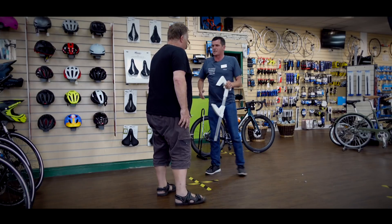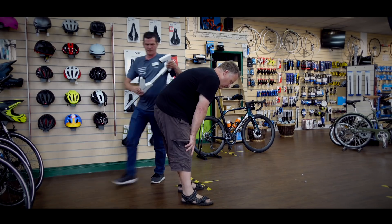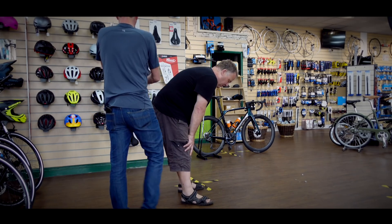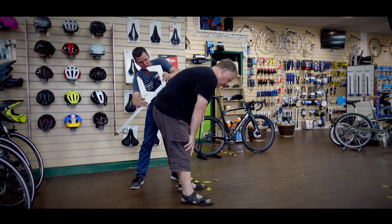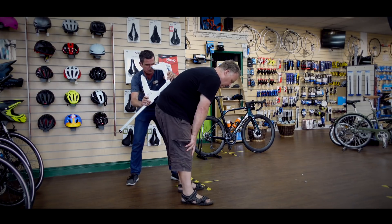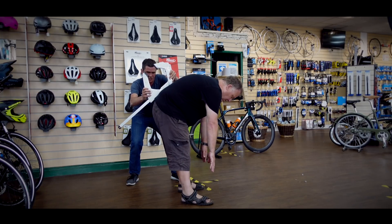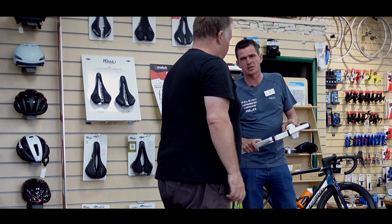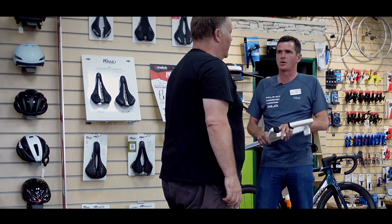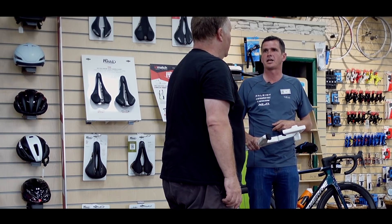The last measurement is your angle. Get comfortable, feet fairly close together, and bend forward. This measures your angle to work out the rotation of your hips and how flexible you are. The system has recommended a size L2. Oz brings in his colleague Paul to explain how we can go forward on the selection of the saddles.